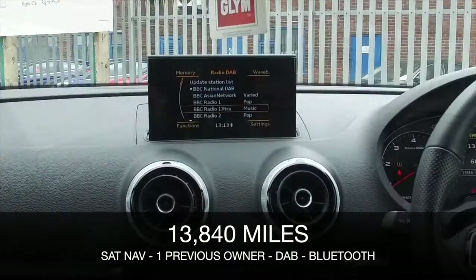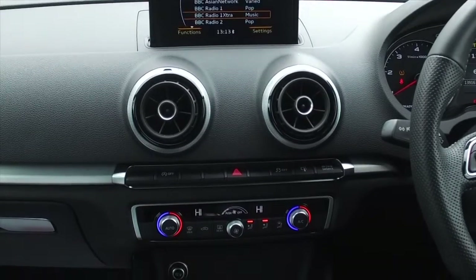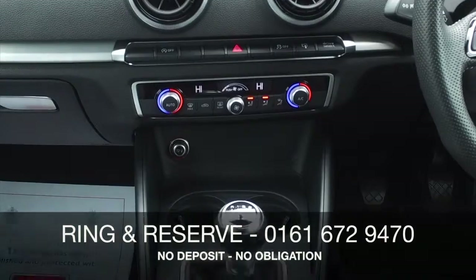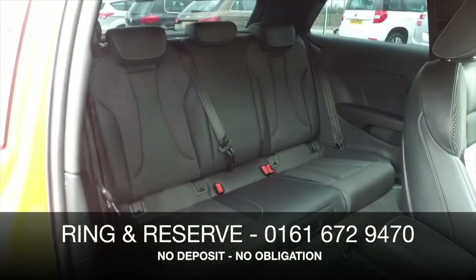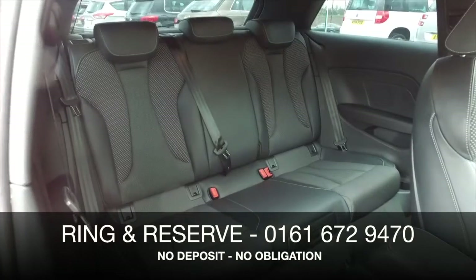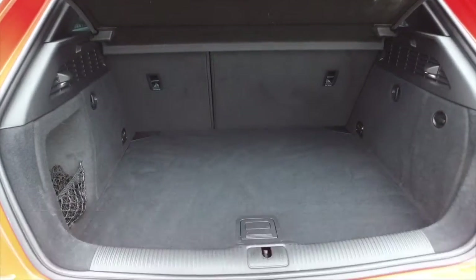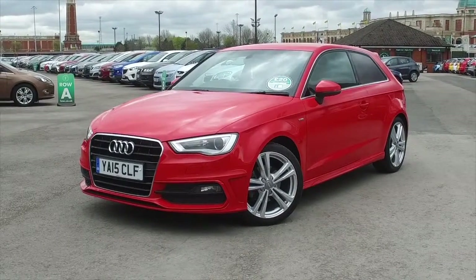This is an S-Line spec so it really does look great inside and out, with nice touches like Xenons. You've got full service history with this car, which is always nice to see, plus Bluetooth, climate control, and sat nav. Bring your licence with you, have a test drive, and discover this great car for yourself at Fords of Winsford.